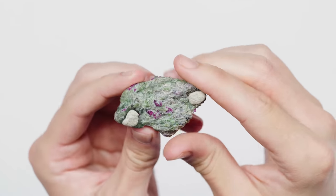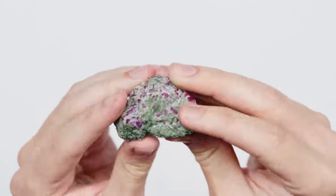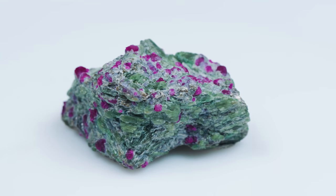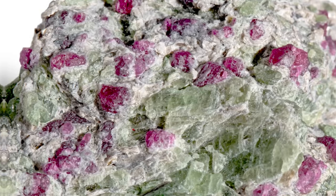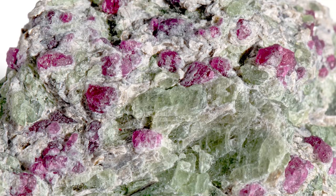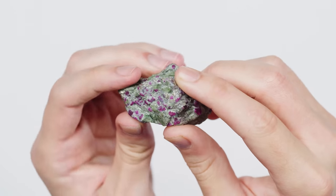Parkasite usually occurs in a brown color, but it can occur in a brownish green, a dark green, and even black — which is not what we have here. We have a nice little dark green one, which is nicely Christmas colored — a little red and green action. It's about a five to six on the Mohs hardness scale. I'm just loving the luster of it right now.